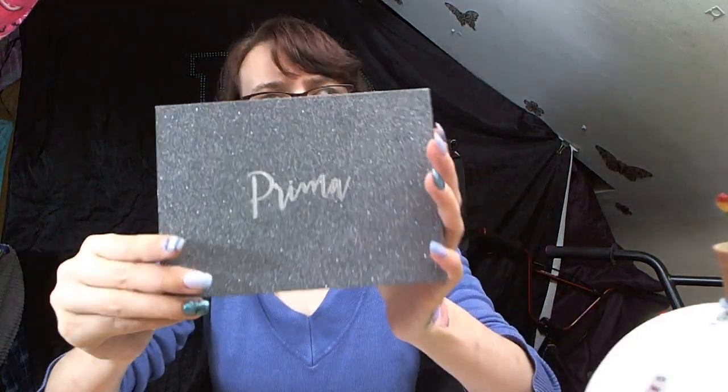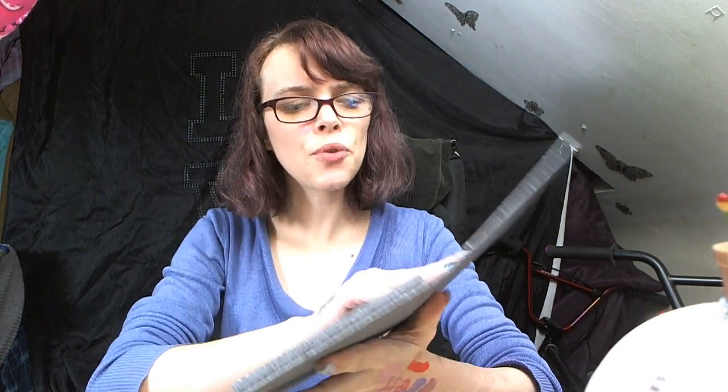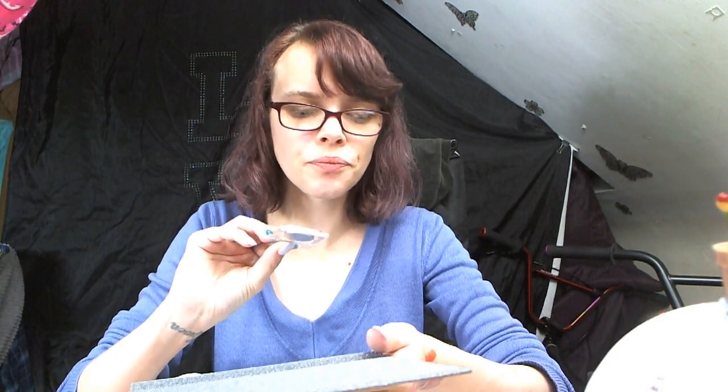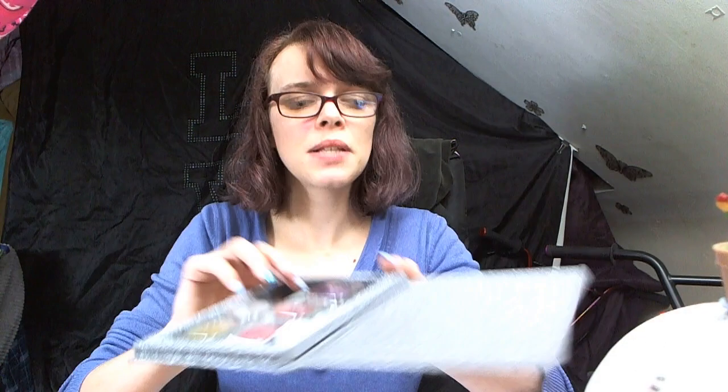From the Primer website I ordered this — I ordered some primer glitter eyeshadows. The case was about 15 pounds, it's a magnetic case, and the eyeshadows were about five pounds each, so that's 25 pounds worth of eyeshadows. They are the glitter shadows.